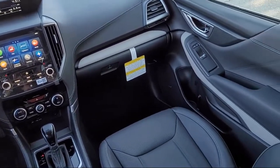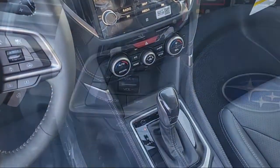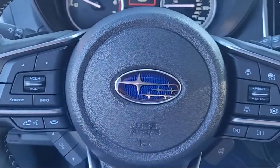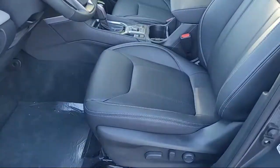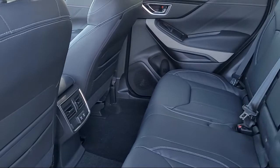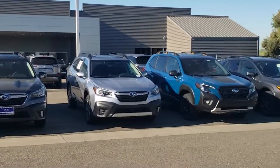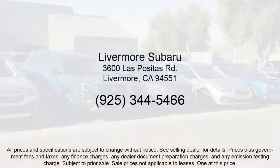Here at Livermore Subaru we strive to deliver world-class customer service, offer a luxury experience to our clients, and provide support and leadership to the communities in which we serve. We are a proud member of the Livermore Auto Mall, under new ownership, and conveniently located off of 580 to serve the Bay Area and all of Northern California.